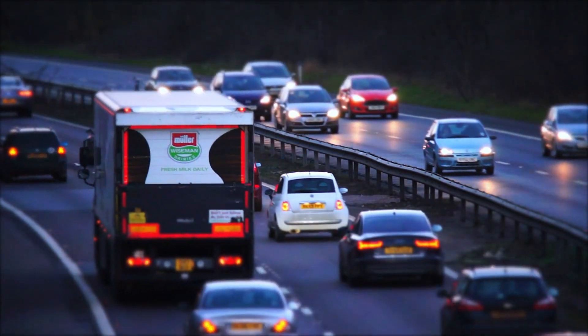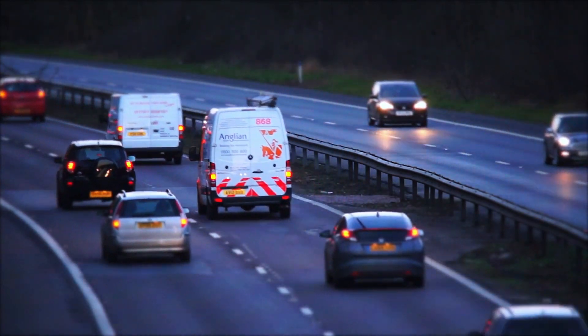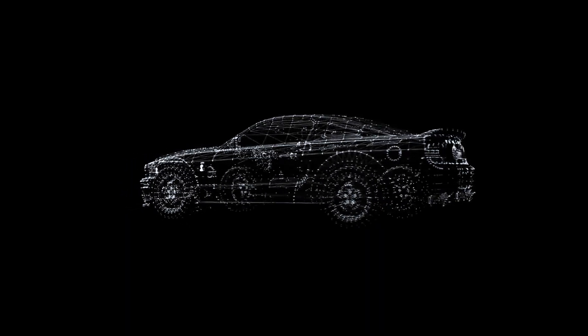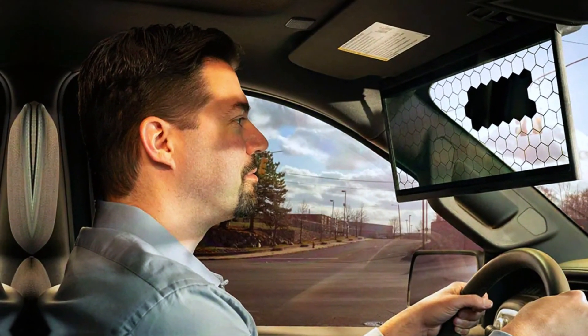Hey there, car enthusiasts, welcome back to Weakletools, your go-to channel for everything automotive. Today, we're diving into a feature in modern cars that's small but incredibly smart — the Sun Sensor. You might not even know it exists, but trust me, it plays a big role in your driving experience.